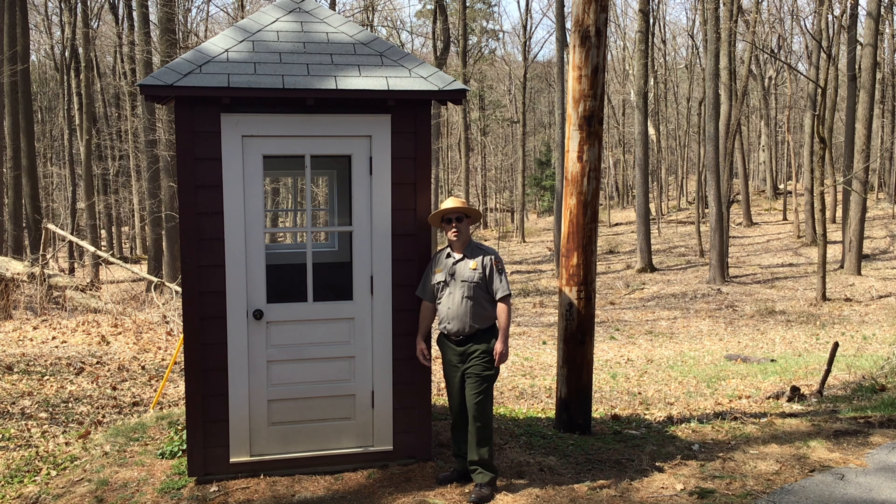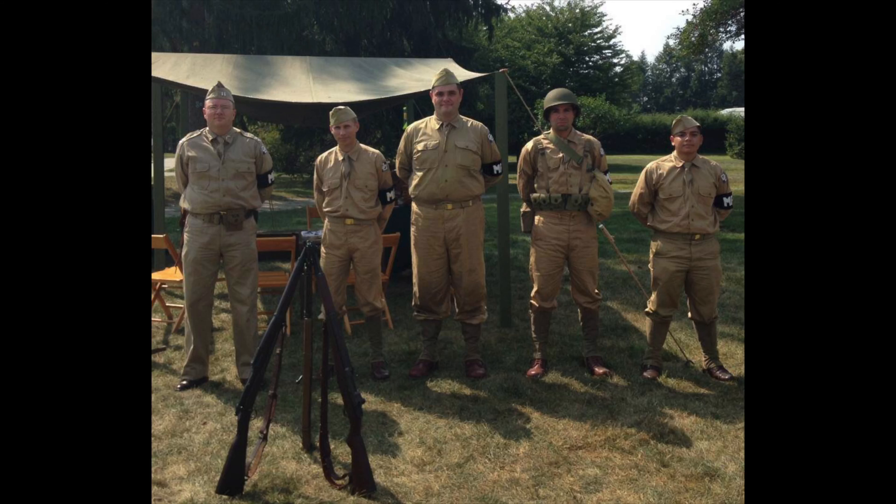So as you're traveling, after you visit the house, take a walk behind the home and you'll see this guard shack as you walk on the property. Hope you get a little bit more understanding of how the president was guarded here in Hyde Park.